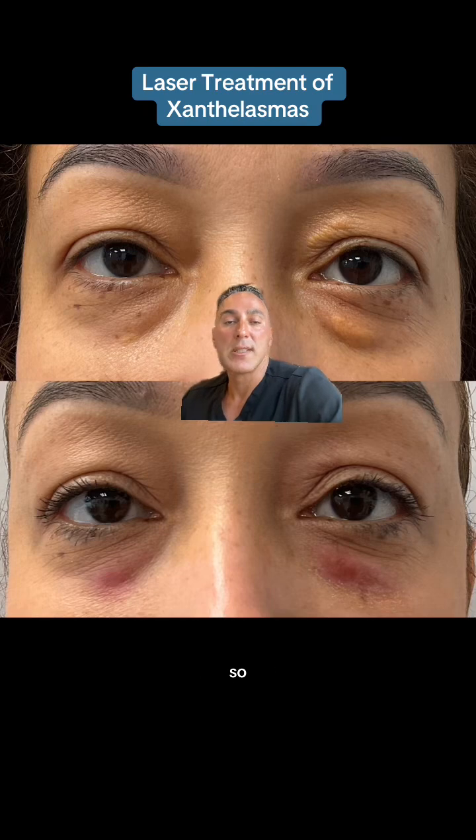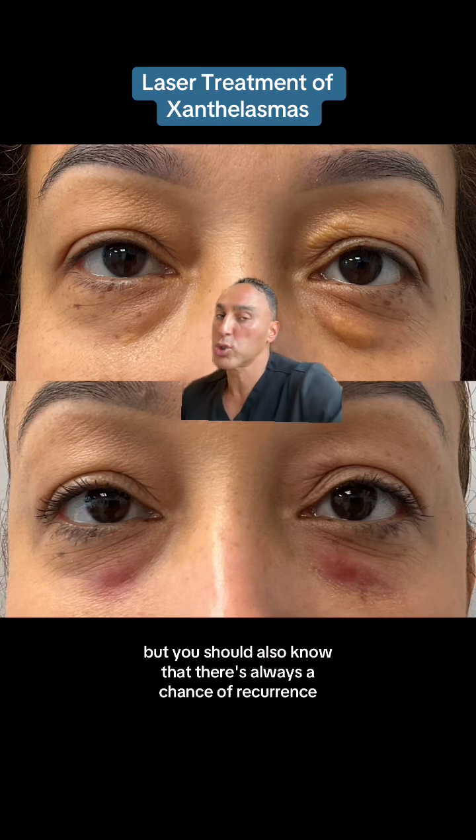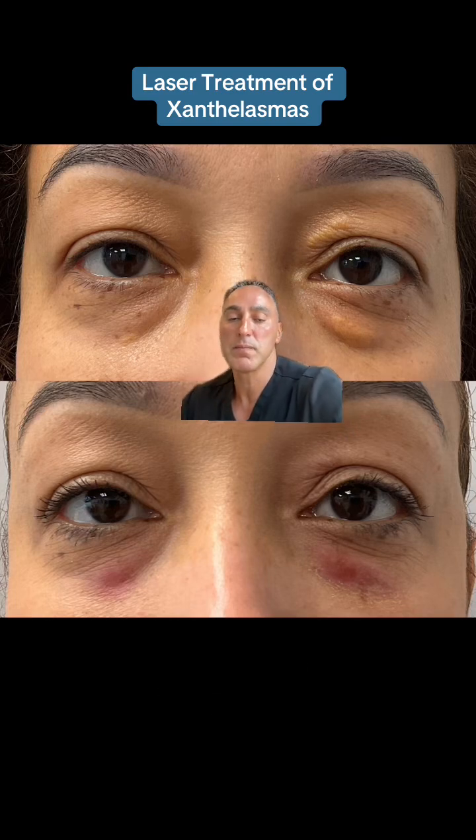CO2 laser resurfacing for xanthelasma on the upper and lower eyelids is always a home run, but you should also know that there's always a chance of recurrence, as this is a genetic condition.